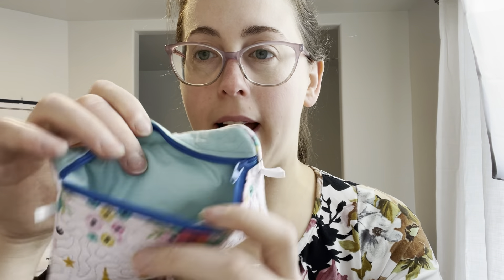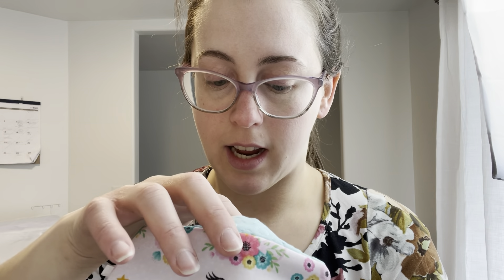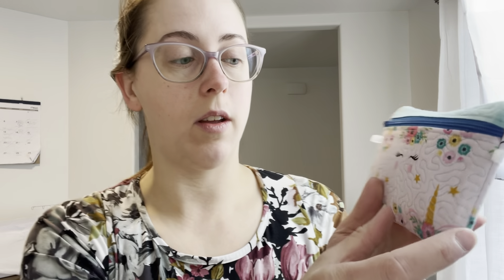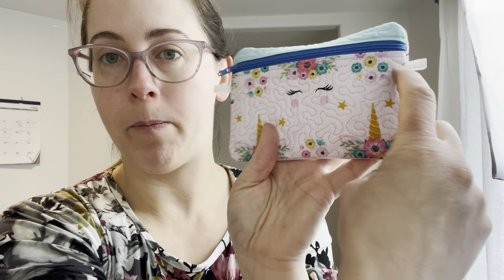I made this cute little zipper bag that I've been using myself, because I like to test my products. I've been keeping my bobbins from my embroidery machine in here, along with scissors and some other little bits — I keep my USB in here too. I did make another bag that was much smaller, perfect for AirPods. If you want me to show you how to make these, let me know in the comments below.